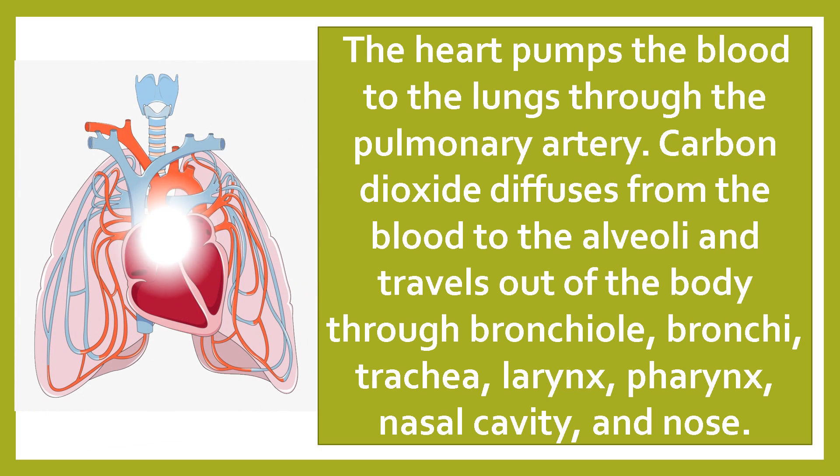Carbon dioxide diffuses from the blood to the alveoli and travels out of the body through the bronchiole, bronchi, trachea, larynx, pharynx, nasal cavity, and nose.